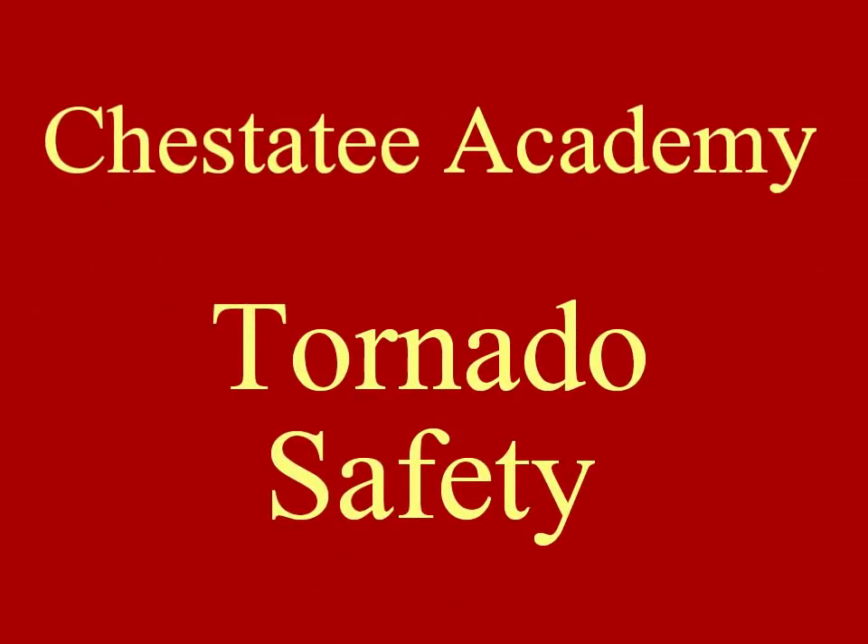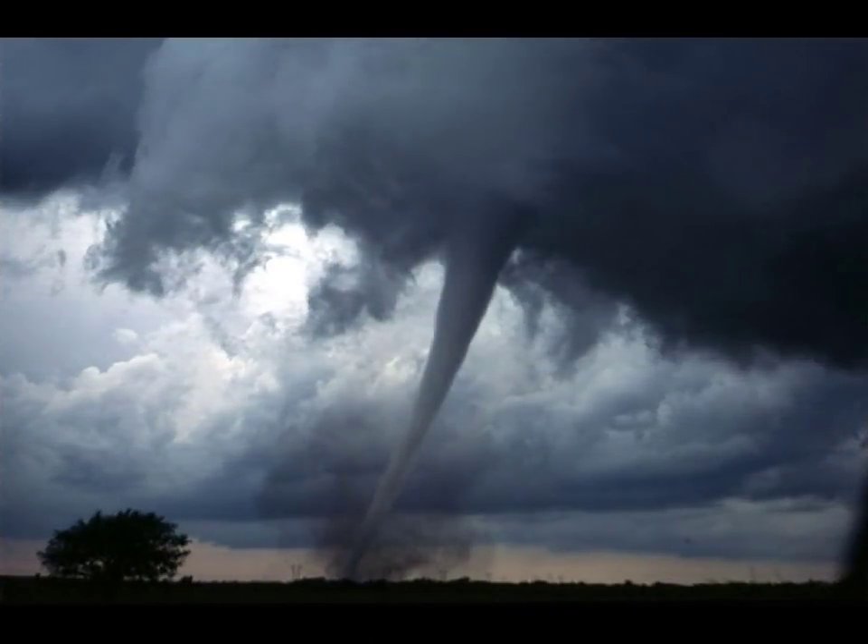This is the Chastity Academy tornado safety video. Tornadoes are a fact of life in our part of the world and we need to be ready in case one comes our way.